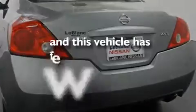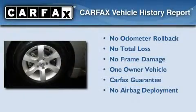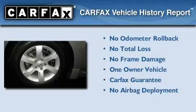This vehicle has fewer than 28,000 miles on the odometer. This Nissan has had only one owner and it qualifies for the Carfax Buyback Guarantee.